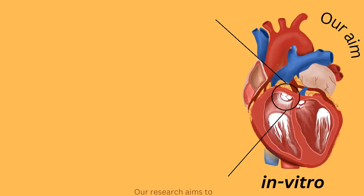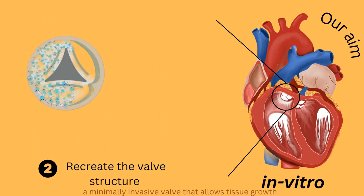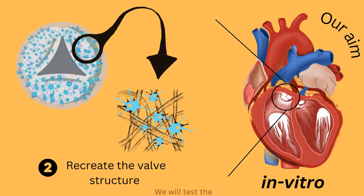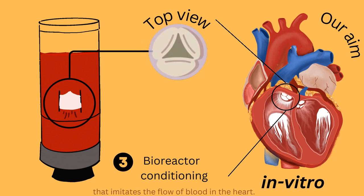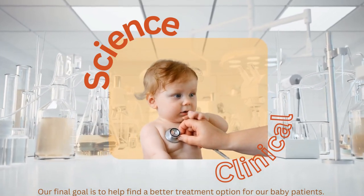Our research aims to understand the heart valve structure and fabricate a minimally invasive valve that allows tissue growth. We will test the valve's performance in a laboratory setting that imitates the flow of blood in the heart. Our final goal is to help find a better treatment option for our baby patients.